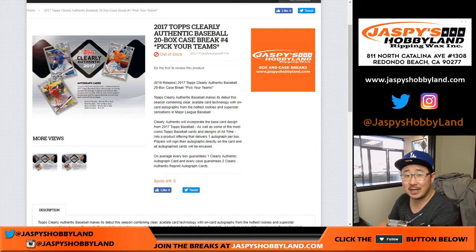Good afternoon, everyone. Joe for Jaspi's Hobbyland here. Happy Saturday. Thanks for joining us. We've got 2017 Clearly Authentic Baseball by Topps happening right now — 20 boxes. Pick your team number four from jaspishobbyland.com.